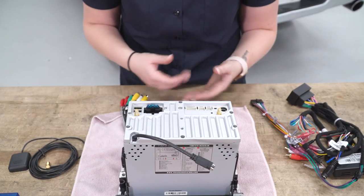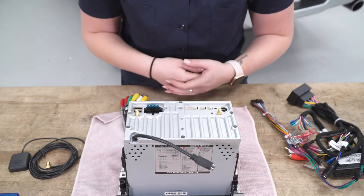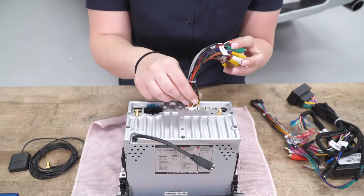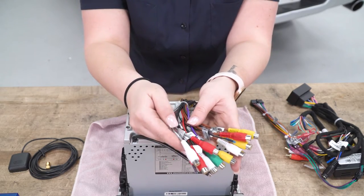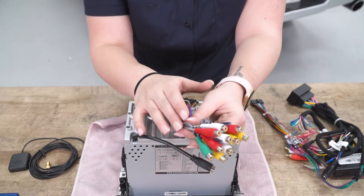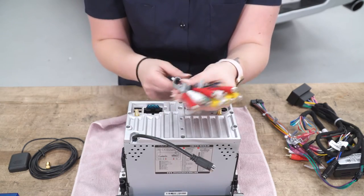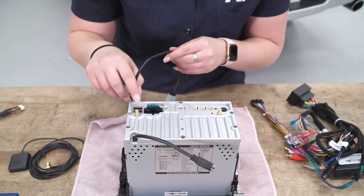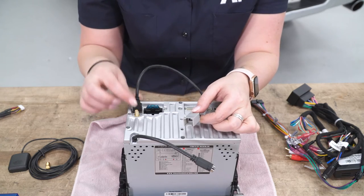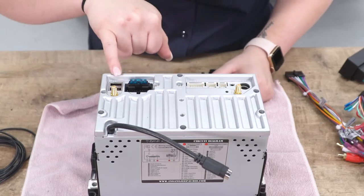Now we're ready to plug everything in and this is going to be pretty self-explanatory. There are going to be labels on the back of the navigation unit itself labeling what everything is. Our RCA cable is going to go into the back here — this is going to be one of the larger white pin connectors. You want to make sure that that's seated down in, and this is going to be all of your audio and even some of your cameras and really whatever you want to hook up that's auxiliary. On the side here, you're going to have two USB ports. This is a micro USB — you can plug that into the back. This will also accept any standard USB, so if you did have a charger or a lightning cable that you wanted to run inside your cab, you can do that as well.